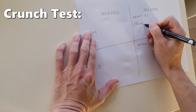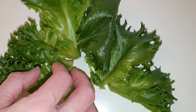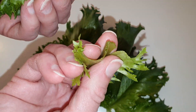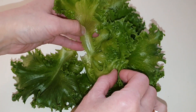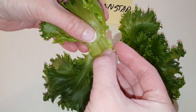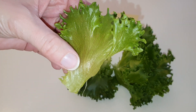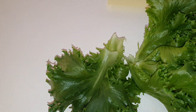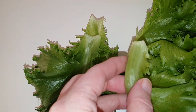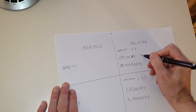Now for the crunch test. First we try the cold grown lettuce — it's very crisp and fresh as you can hear. Let's test the warm grown lettuce. It's also very crisp, though perhaps slightly less so. Both varieties pass the crunch test.